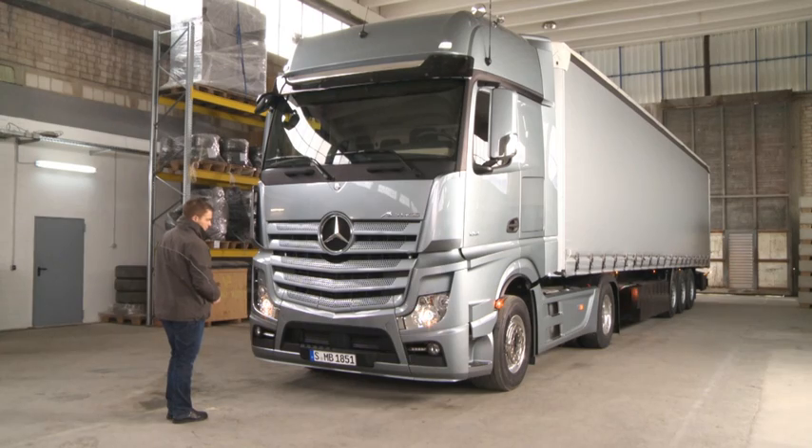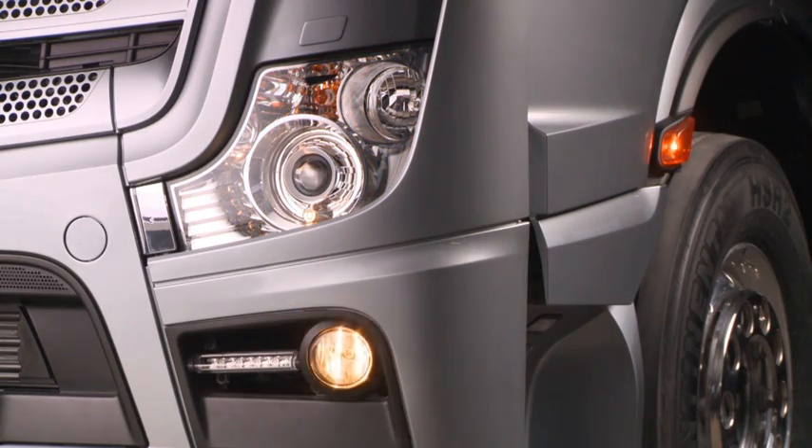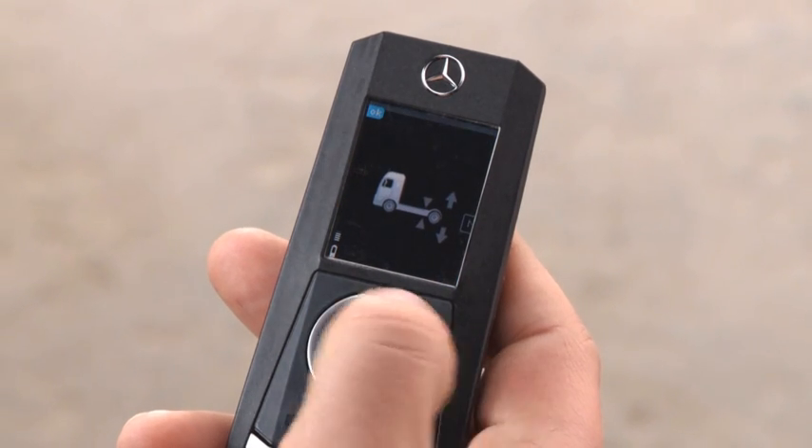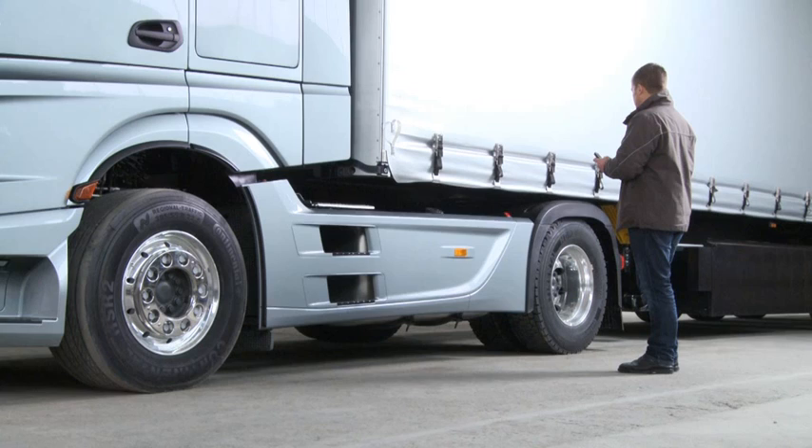It also provides assistance in various items of work such as the daily lamp check. It's powered by a lithium-ion battery which is recharged via the ignition lock and fits comfortably into any trouser pocket.